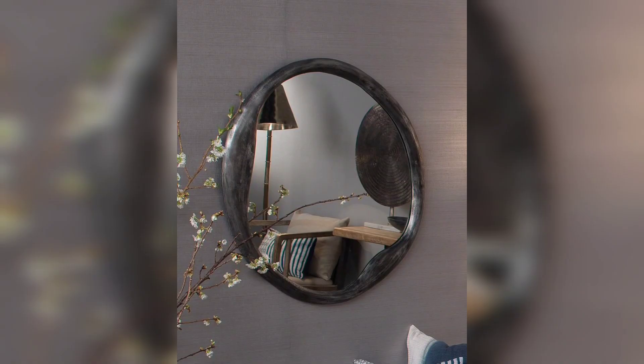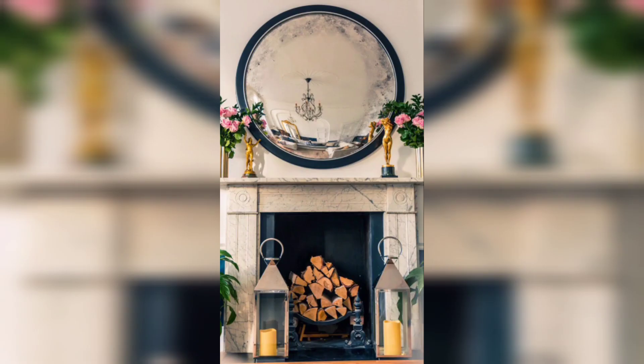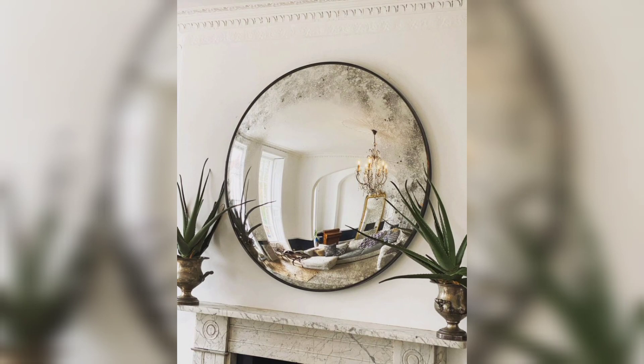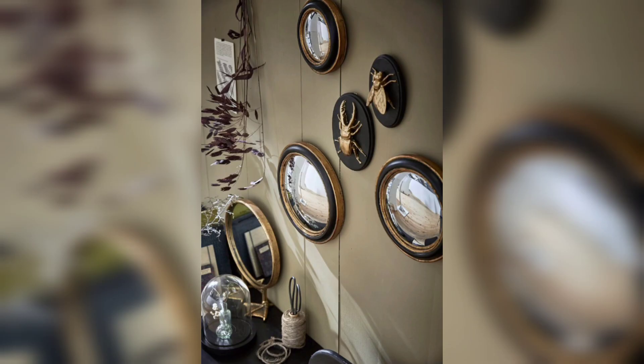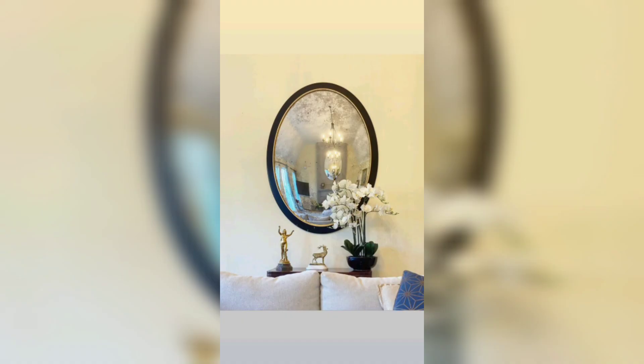One of the remarkable attributes of convex mirrors is their ability to create an illusion of expanded space and enhanced brightness. The outward curve of the mirror reflects light, dispersing it in various directions and making the room appear more open and spacious. Placing convex mirrors strategically can optimize natural or artificial light sources, effectively brightening darker areas and adding a sense of airiness to the space. These mirrors are particularly useful in small or narrow rooms where they can visually enlarge the area and create a more inviting atmosphere.